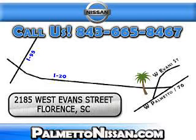Just give us a call and we will be happy to answer vehicle questions, discuss financing, or trade-ins. You can drive away today with a great vehicle from Palmetto Nissan.